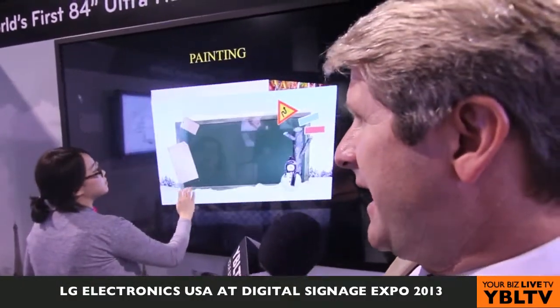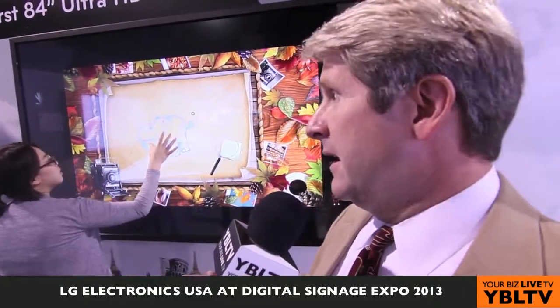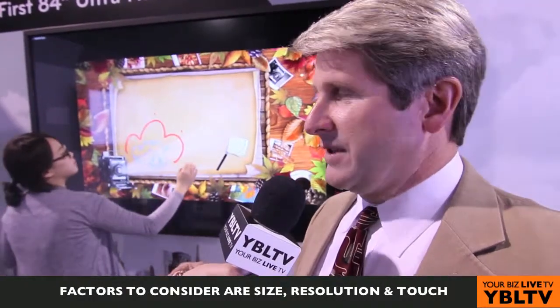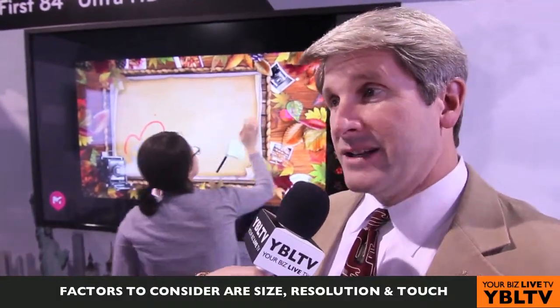When businesses are considering buying your displays, what should be some of the key factors they should be considering besides price point? Well, in the case of touch, the speed, the resolution, the ability to zoom things in and out. When you're talking about ultra-high definition or 8 megapixels per frame, you need a source that's capable of producing that — most likely a computer. People using this would be in medical or network operation control centers — looking at traffic patterns, sewer systems, electrical grids. So network operation control is going to be the early adopter of this type of size, resolution, and touch.